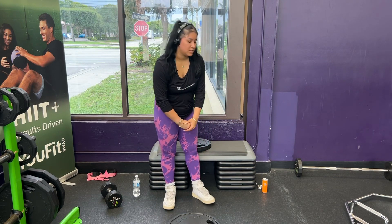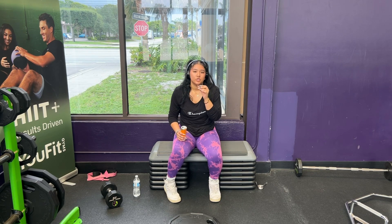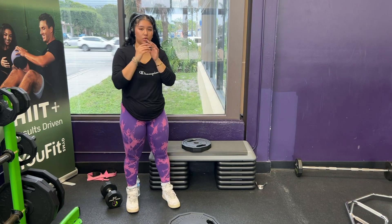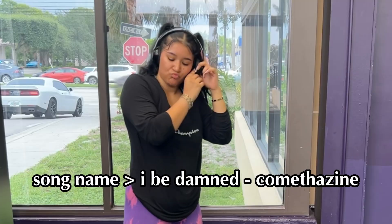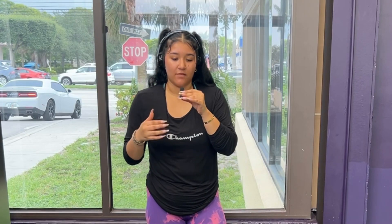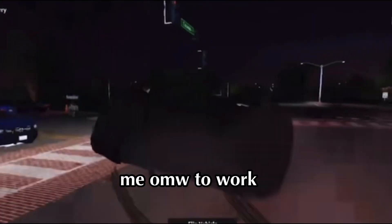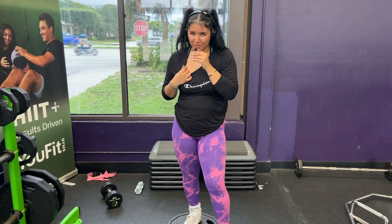If you really want to grow your calves, I would a hundred percent recommend doing Smith machine calf raises. That's enough of that — now we're moving on to the real finisher.